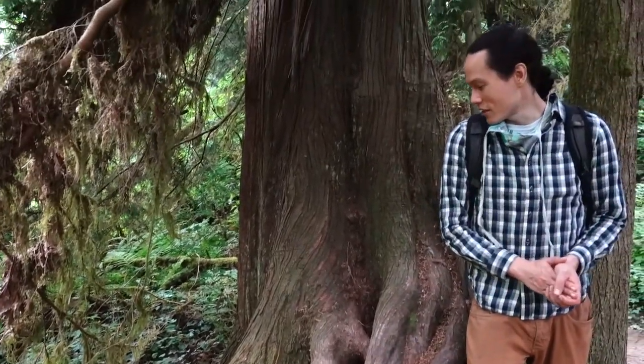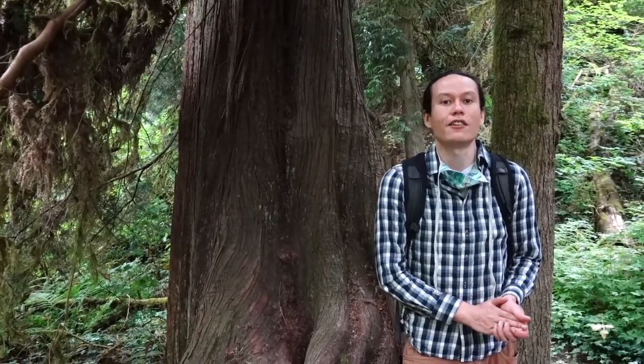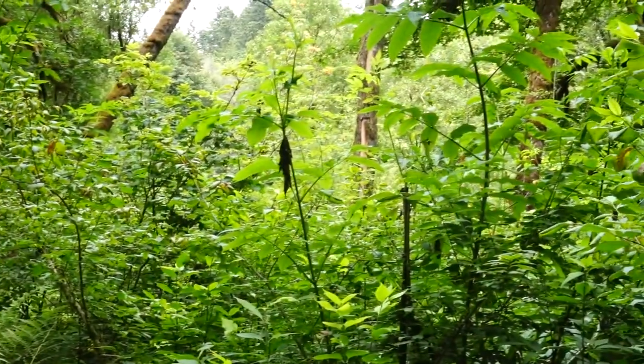Cedar — you can see every part of it, from the outer bark, the inner bark, the roots, to the boughs — it's all used. That's why we call it the good tree, 'tloosh stick.' So one of the first things you need to do is find the cedar and know what it looks like.